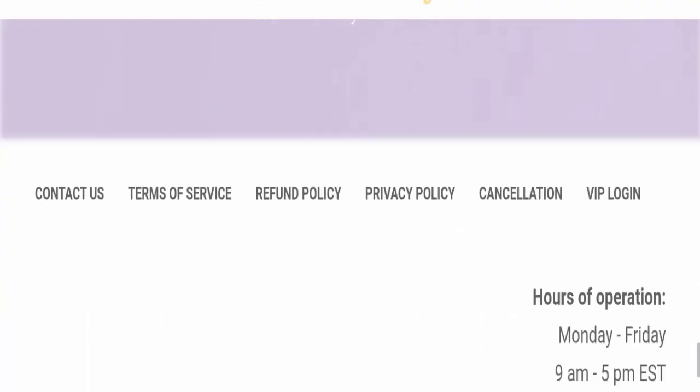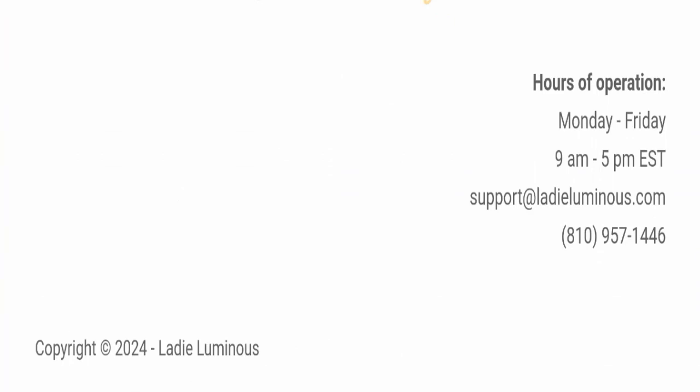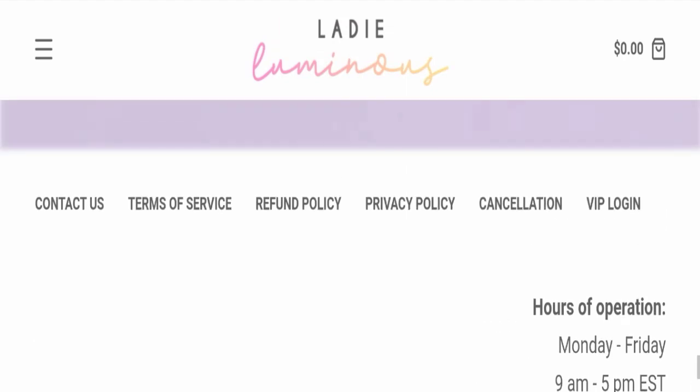Next, we will scroll down and check the payment modes of this website. Regarding payment modes, the details are not mentioned here. Next, we will check the shipping policy, but the shipping policy page is also not available on this website.